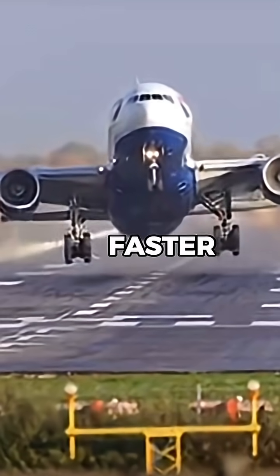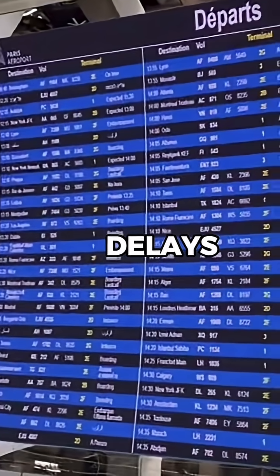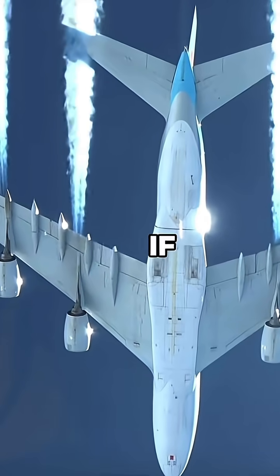So while airlines could fly faster, flying slow is simply smarter for business. It also means fewer delays due to weather, since slower cruise speeds give pilots more flexibility to reroute if needed.